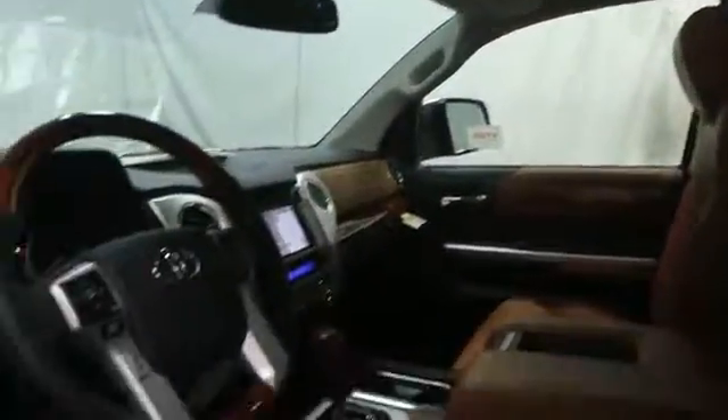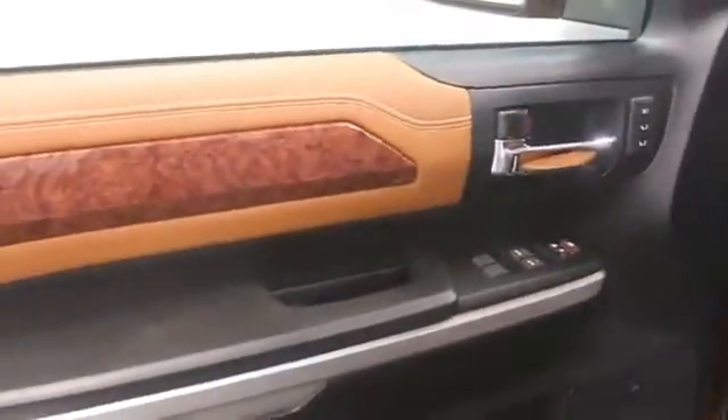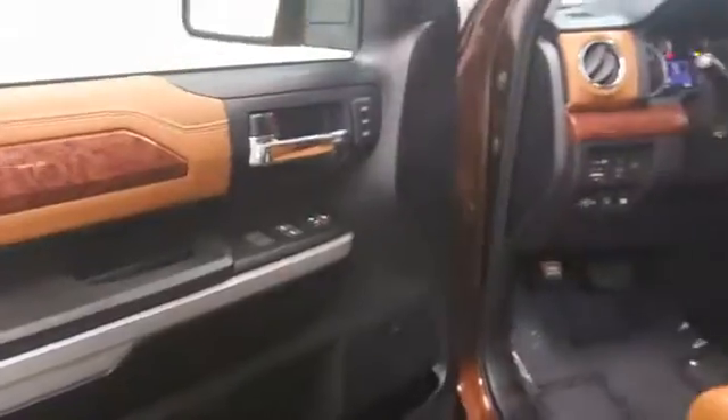Here are some of this vehicle's great options: stability control, Bluetooth, cruise control, passenger airbag, power windows, fog lamps, MP3 player, remote power door locks.